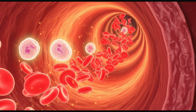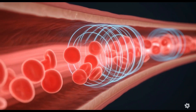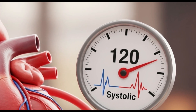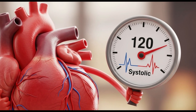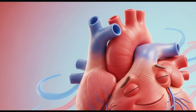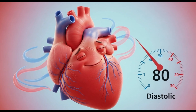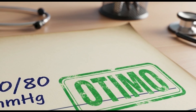Every time your heart beats, it pumps blood into your arteries, carrying oxygen and nutrients to your entire body. Blood pressure is the force of this blood pushing against the artery walls. It's measured with two numbers: the top number is the systolic pressure — the peak pressure when the heart contracts to pump blood. The bottom number is the diastolic pressure — the pressure when the heart is at rest between beats. An optimal blood pressure is around 120 over 80 millimeters of mercury.